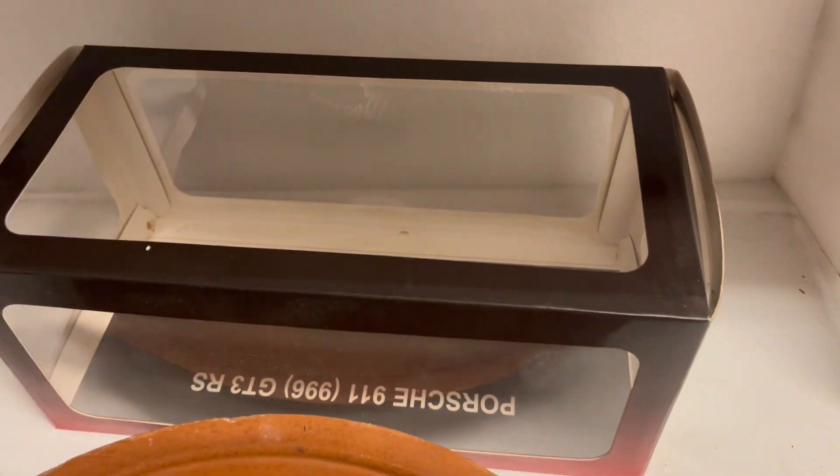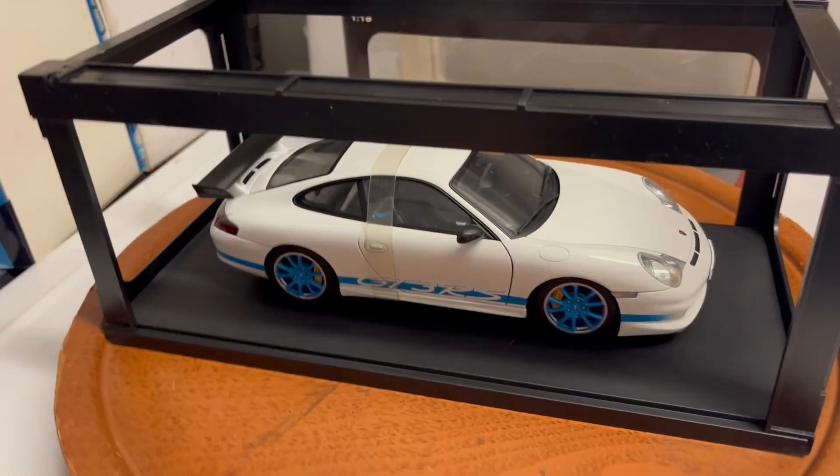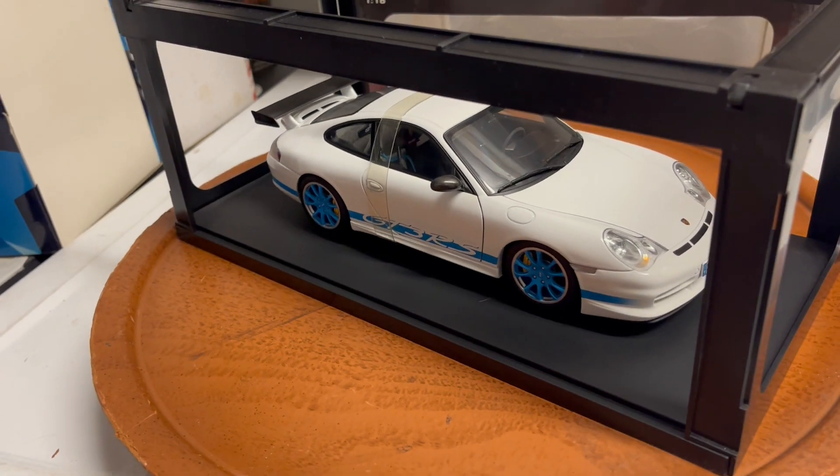I'll put the car back and take some pictures with the car inside. I just took it out to make the video. Again, please ask any questions you might have. Thank you very much.